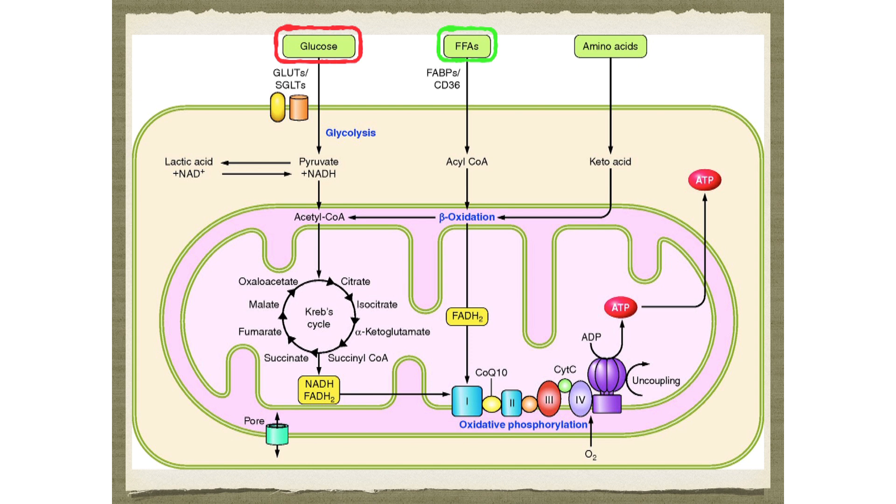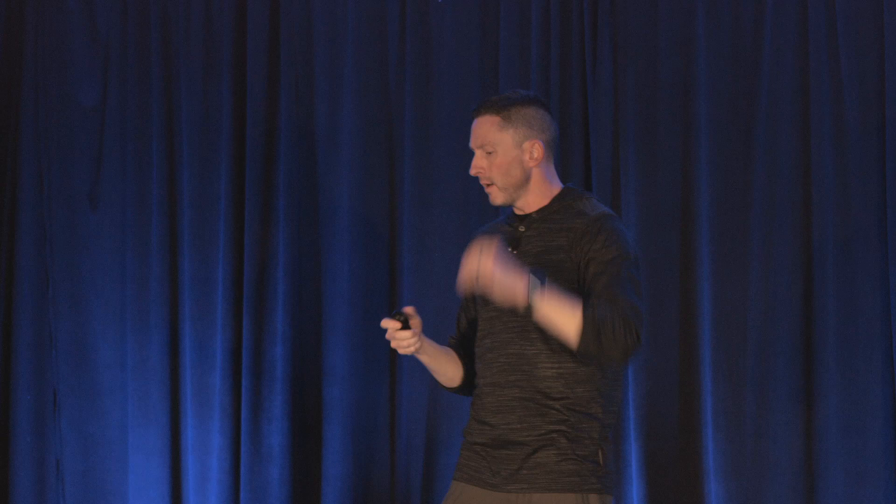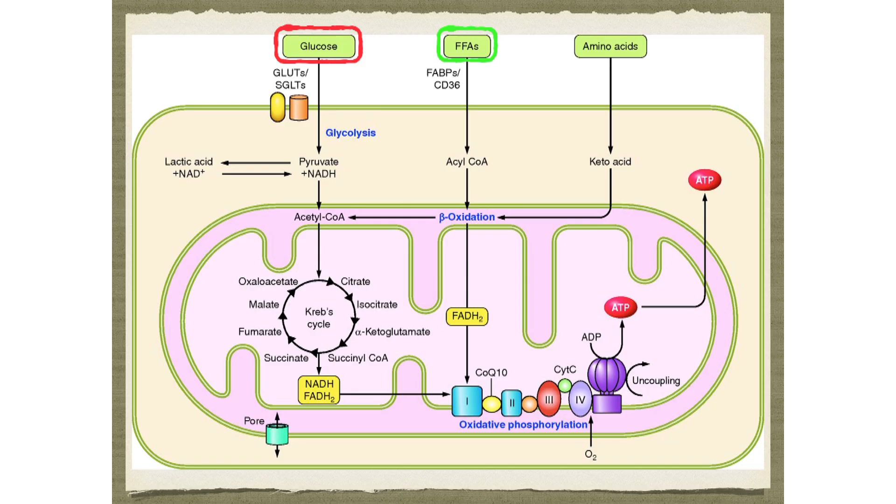There are three things going into the cell that your mitochondria can burn: glucose, free fatty acids (that's just fat), or amino acids. Amino acids are a minor player — most of the time people are oxidizing glucose or fat. And glucose and fat are oxidized reciprocally: anytime you're burning more glucose, you're burning less fat, and more fat means less glucose.